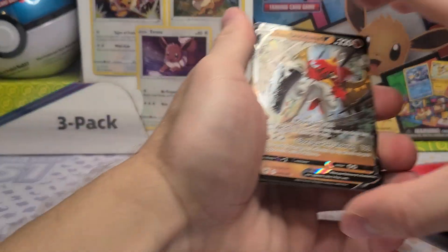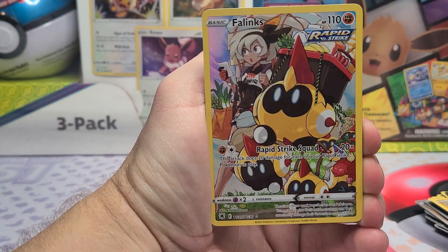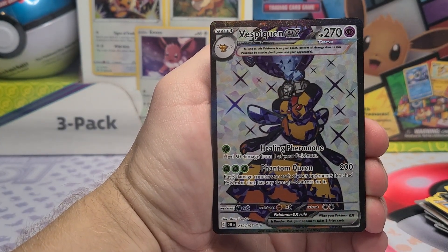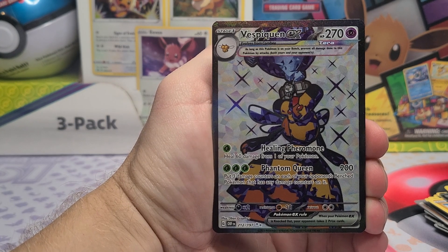Not a bad box out of four packs — we actually got four hits: Hisuian Decidueye V, Phalanx, and Vespiquen EX. Thank you guys so much for watching. Saturday and Sunday we still have the regular ETBs for Paradox Rift, which we will start opening tomorrow.